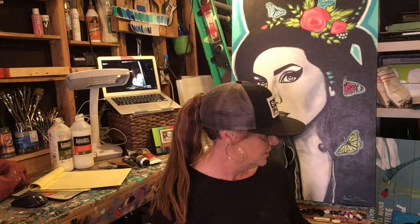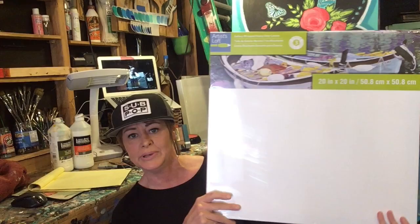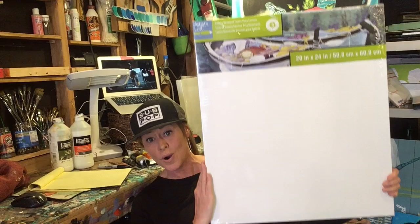Canvas number four — another 20 by 20. I love this size; it's not too big to ship but it still makes a nice statement on a wall. So that's two 20 by 20s and two 12 by 16s. And then the last one — number five — is a 20 by 24. This is a really beautiful size too, same thing, nice thick profile.